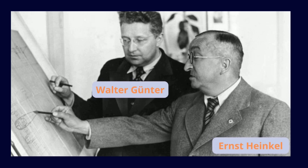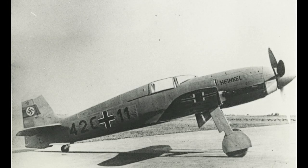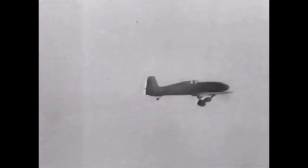Following this failure, Heinkel commissioned the Gunter brothers to design a new fighter plane with the ambitious goal of exceeding a speed of 700 miles per hour. Walter Gunter developed a completely new design, learning from past mistakes on the He 112 project.